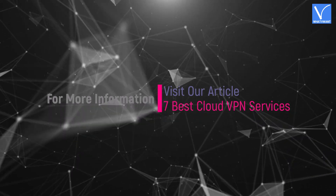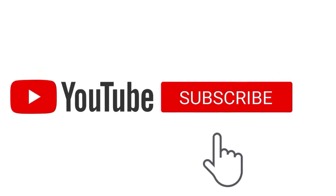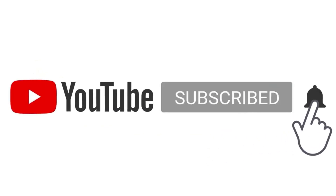Check the description for the download links. Hope you liked this tutorial. For more information, visit our article — link provided in the description. Subscribe to the channel for more interesting videos, and don't forget to hit the bell icon. See you soon!